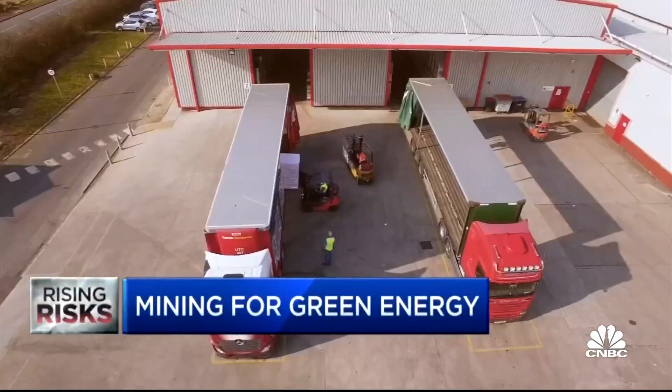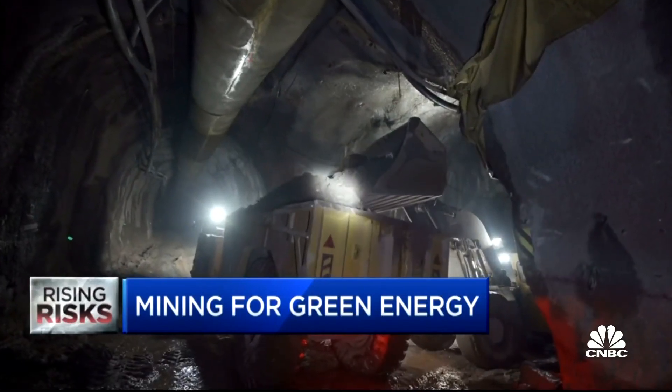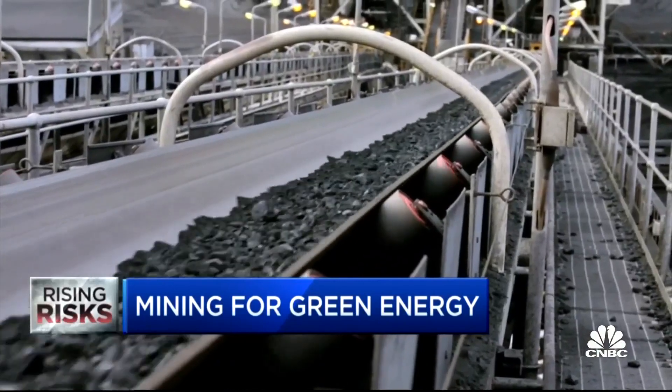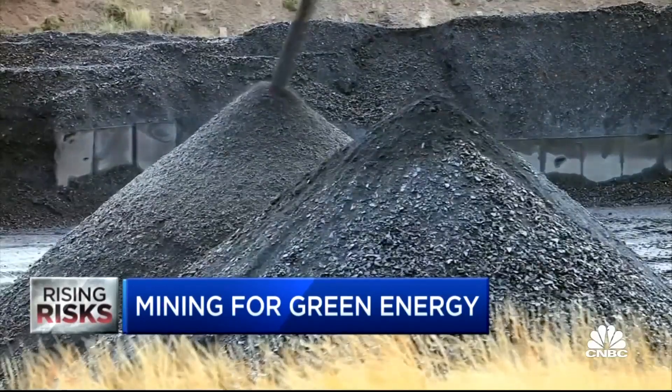Underneath an unremarkable warehouse in northeastern England lies an abandoned coal mine. It is a relic of energy's dirty past, but a potential gold mine for its clean future by providing geothermal energy for homes and buildings.